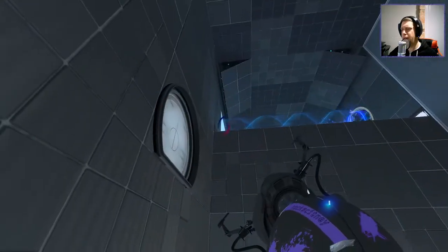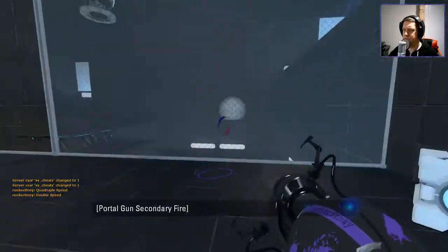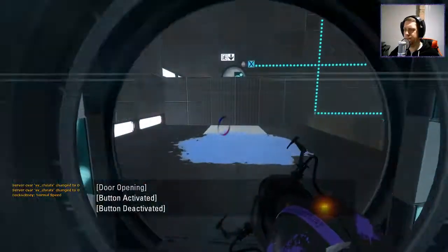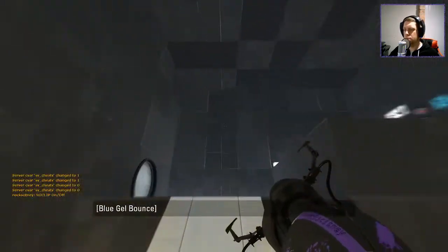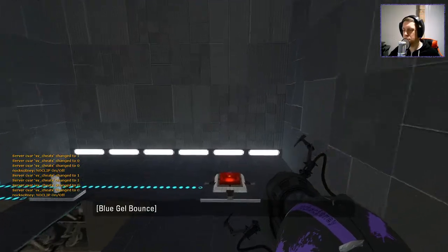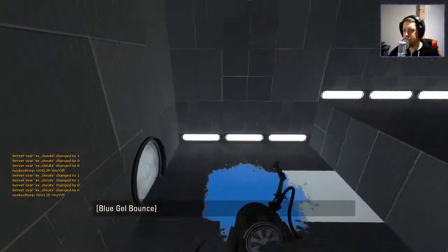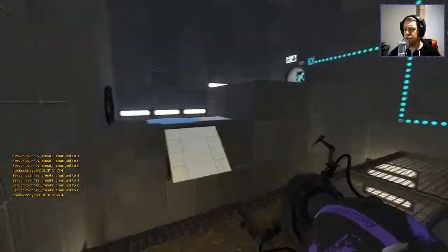That's an LB valve moment right there if I ever saw one. That's the third one. I can make this. I know I can do this. Come on! Did it. See? Told you. Told you I'd do it.